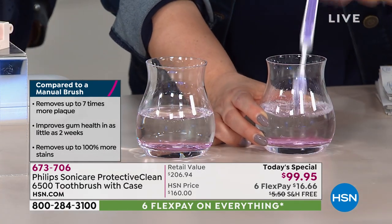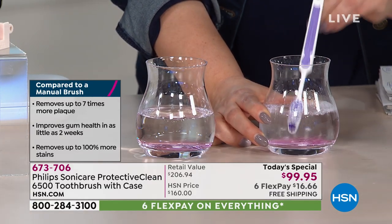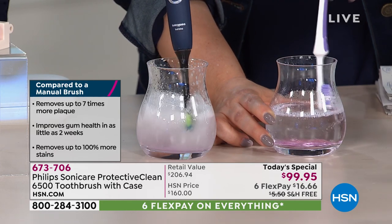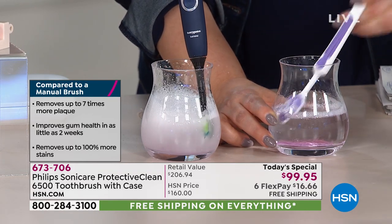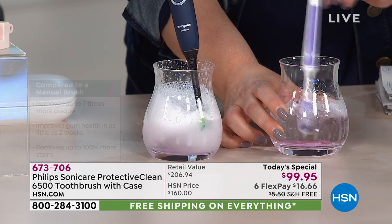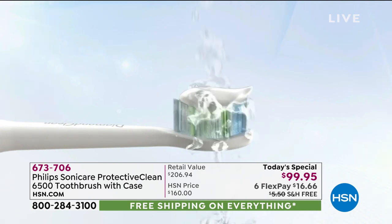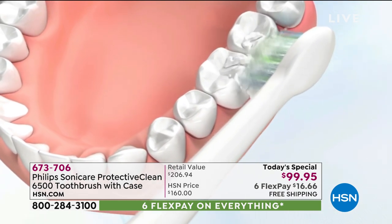Dentists recommend brushing for two minutes at a time — most of us don't actually do it for a full two minutes. If you think you are, time yourself and find out. You can already see the dynamic fluid action and the way the water moves in places I'm not even touching. What Leslie is doing manually would take her one month to accomplish what Philips Sonicare does in one two-minute cycle. You're never going to do 62,000 movements per minute manually — less work for you, better results.